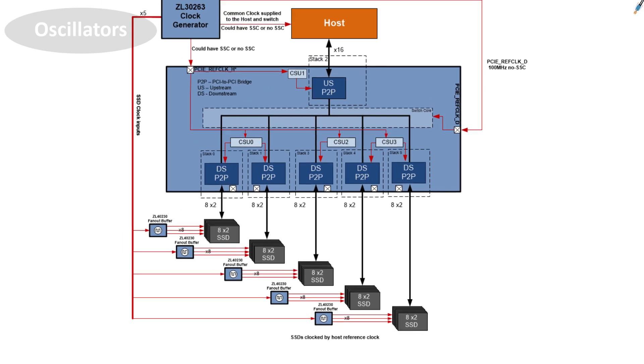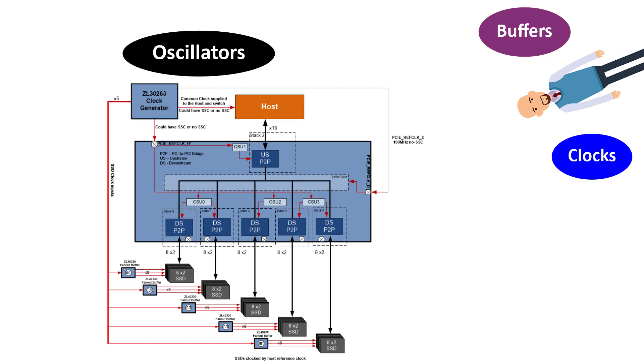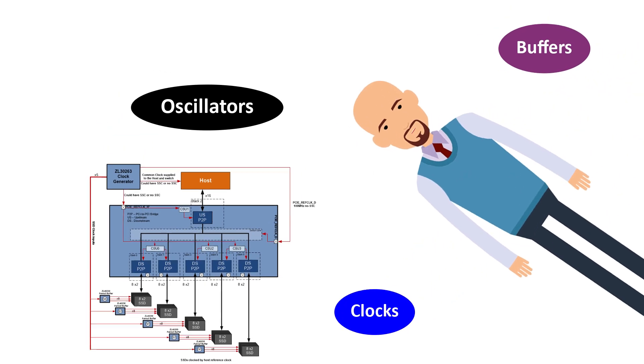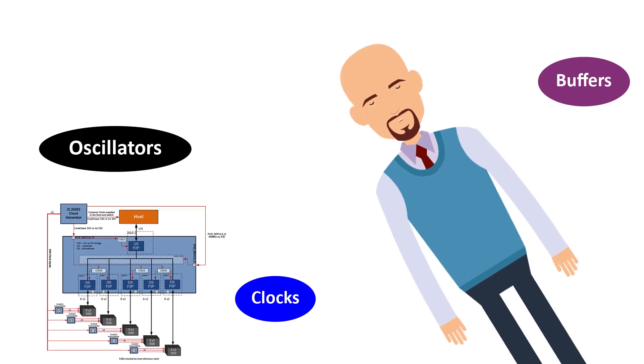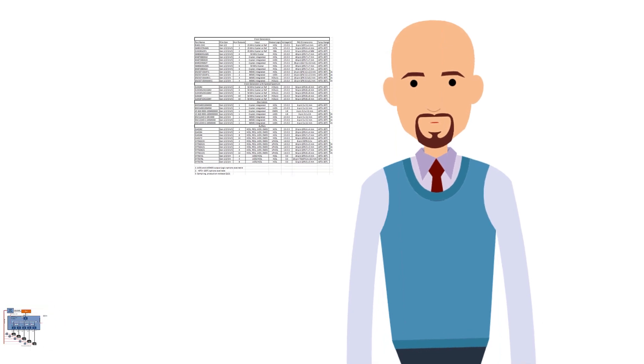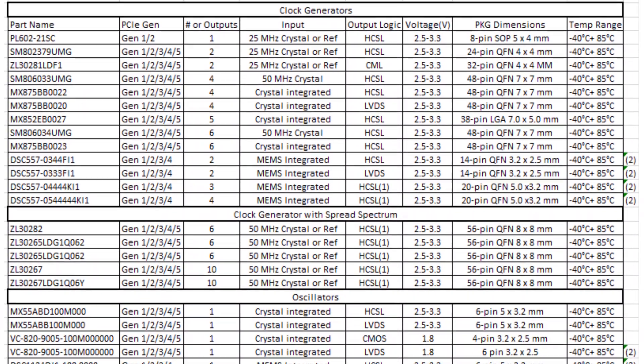Just to give you an idea of the huge selection of Microchip's PCIe-compliant oscillators, buffers, and clock generators that can be tailored to specific data center implementation requirements, I am going to scroll through this table. Of course, this information is also available from our website.